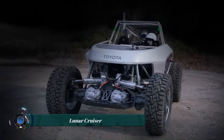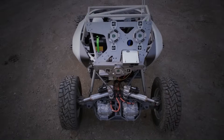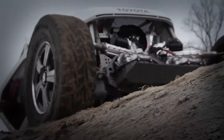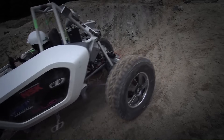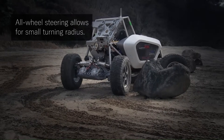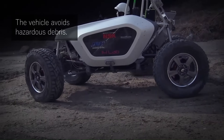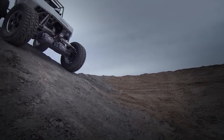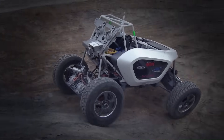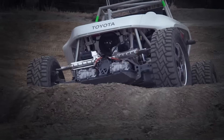The Lunar Cruiser is a pressurized rover being jointly developed by JAXA, the Japan Aerospace Exploration Agency, and Toyota. It's designed to take astronauts on extended trips across the moon lasting up to 45 days. The Lunar Cruiser is about the size of two minibuses parked side-by-side, with a pressurized living area that can comfortably accommodate two people, or four in an emergency. It's powered by hydrogen fuel cells, which means it produces no emissions.